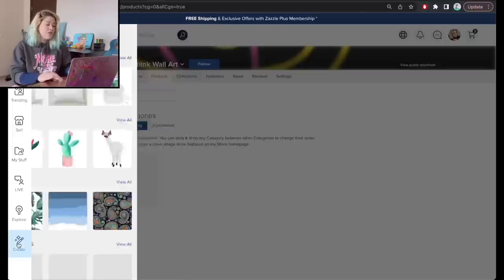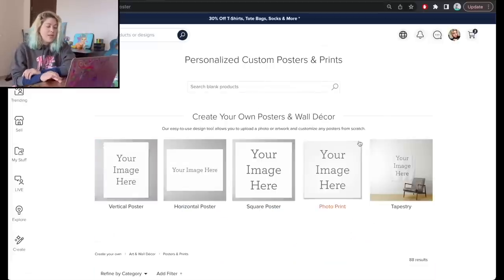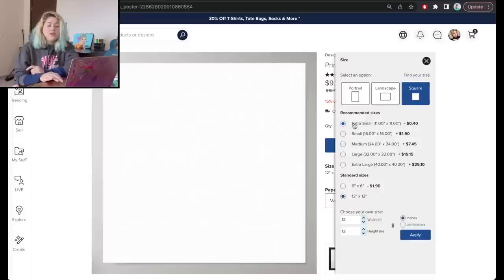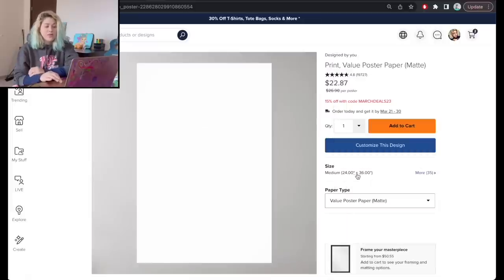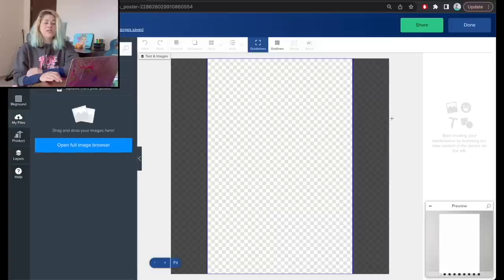I'm going to create a new category called 'Posters' to start. Then I click the Create button, view all, and type 'poster.' You can see different poster sizes to start with, and you can select a different aspect ratio. We have square, landscape, or portrait options, and standard sizes like 6x12, or you can select your own. I'll go with 24 by 36 inch, which shows the types of posters available for the physical product. Let's customize this design.